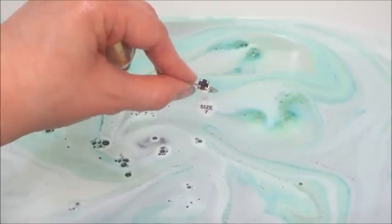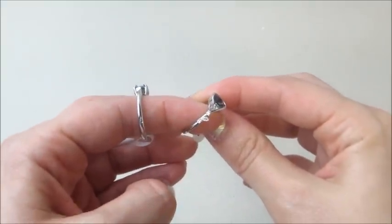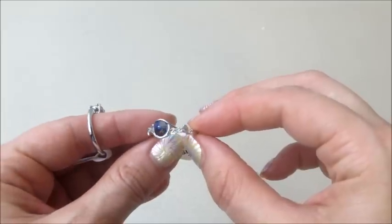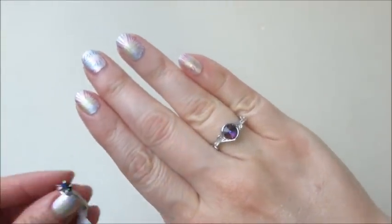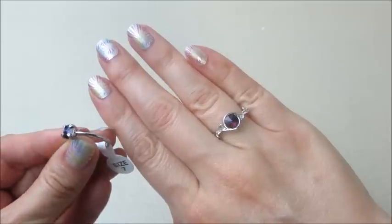Here's the second ring — it's more of a solitaire, not too much design, but the stones are very pretty. They pull all sorts of different colors, kind of like the bath bomb throws green and purple and blue, and almost a brown if you hold it a certain way.